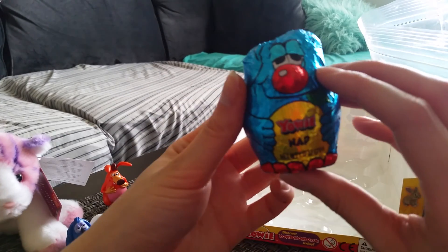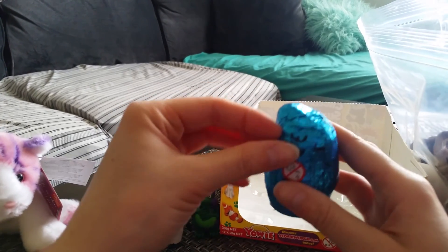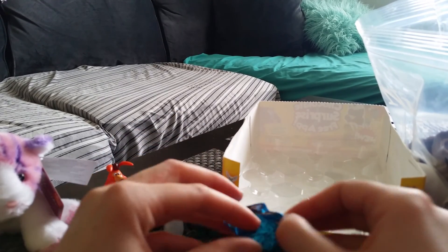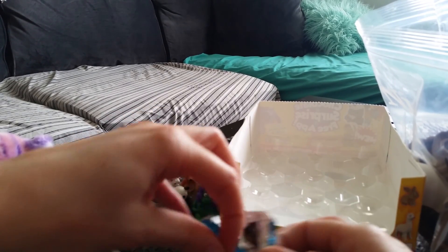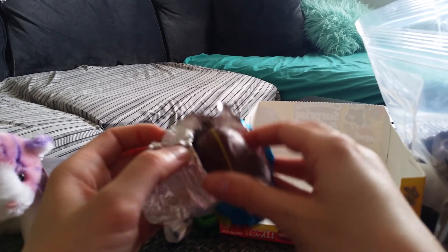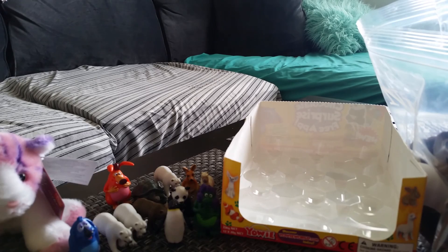Here's the last one, which is Nap. His name is Nap — he's the sleepy-looking one. So I got three Yowies, three different ones. Come on, wolf or fox, please — I really want one of you.